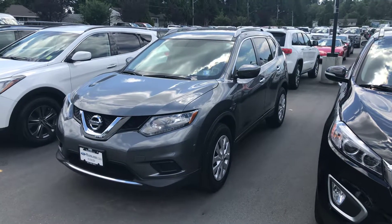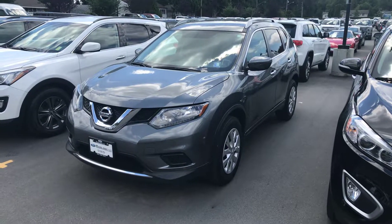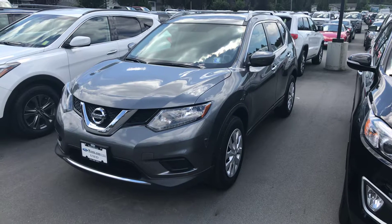Good afternoon, Allison. This is Keith Scott, Internet Sales Manager here at Mainland Ford. I just got your inquiry off AutoTrader for a 2016 Nissan Rogue S, and here it is right in front of me.